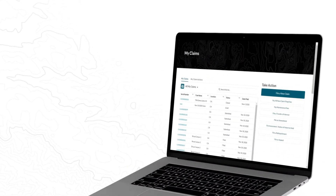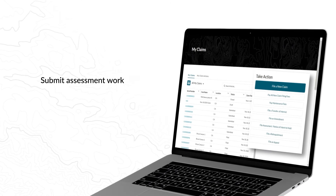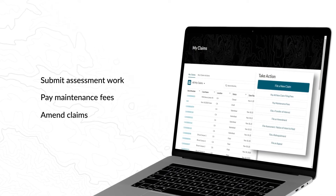To manage existing claims, customers can submit assessment work, pay maintenance fees, amend claims, and more.